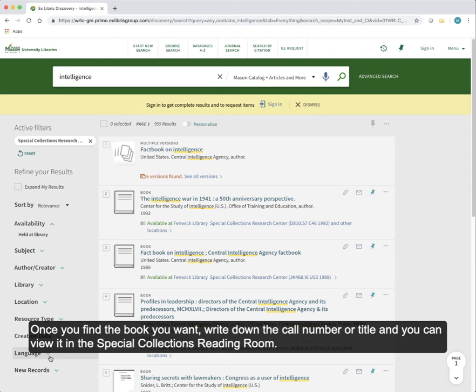Once you find the book you want, write down the call number or title and you can view it in the Special Collections reading room.